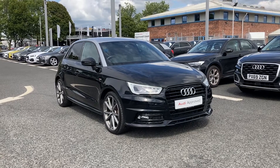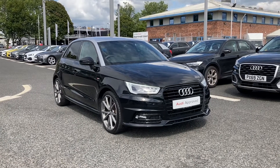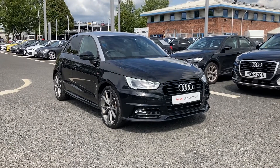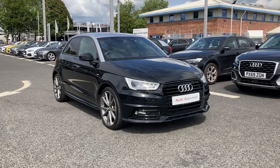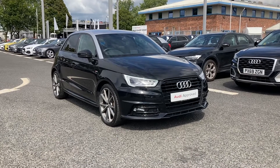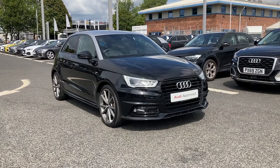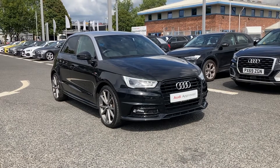Hello and welcome to Carlyle Audi. I'm going to give you a tour of this approved used Audi A1 Black Edition COD, which we've got in stock. COD does mean cylinder on demand, and it's finished in mythos black with the contrasting floret silver roof, which is an optional extra on this vehicle.